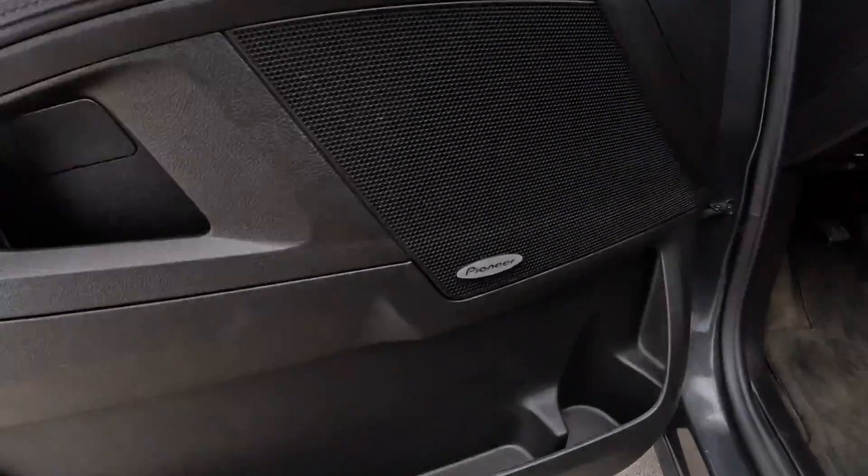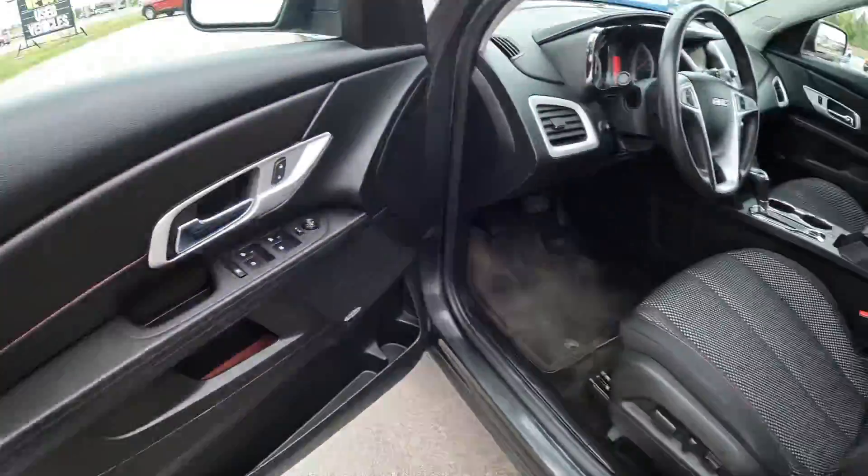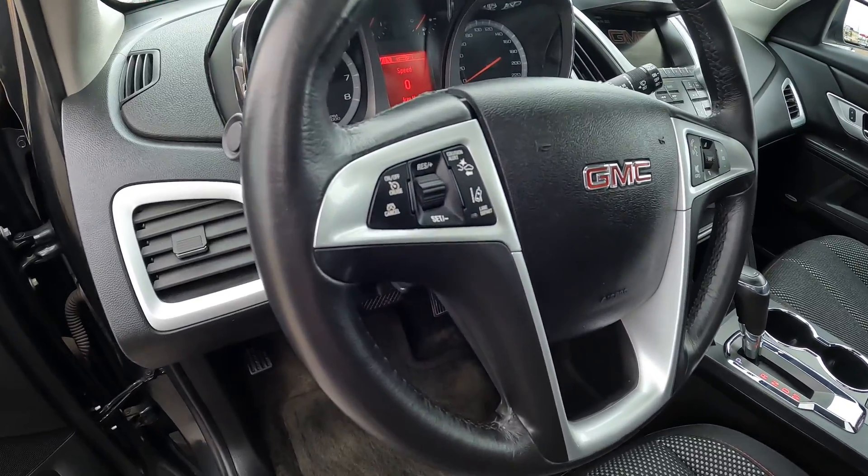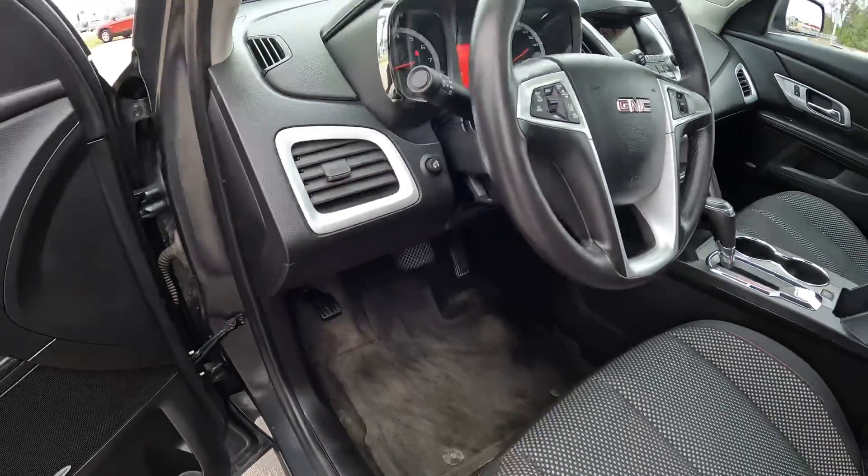I already mentioned the factory remote start, but you also get a Pioneer sound system, power seats. There are even some safety features right here in this one too, in terms of the collision detection and the lane departure alert.